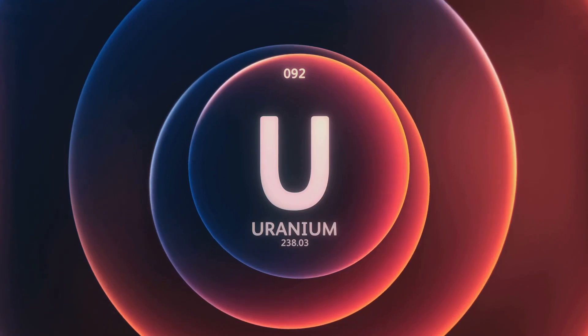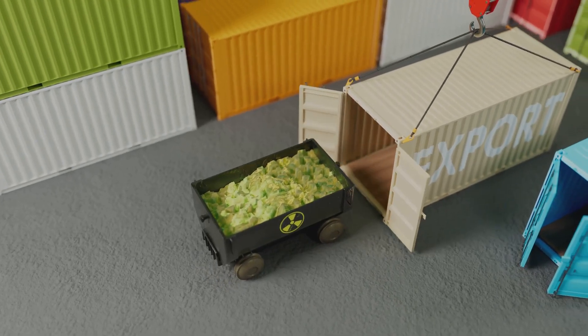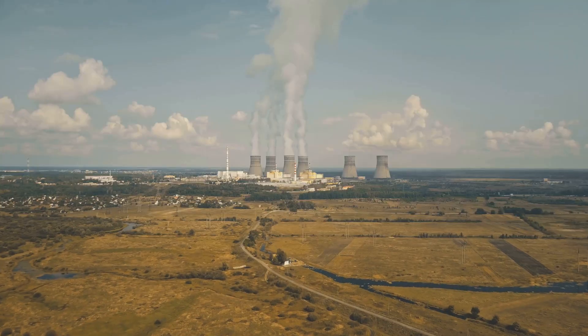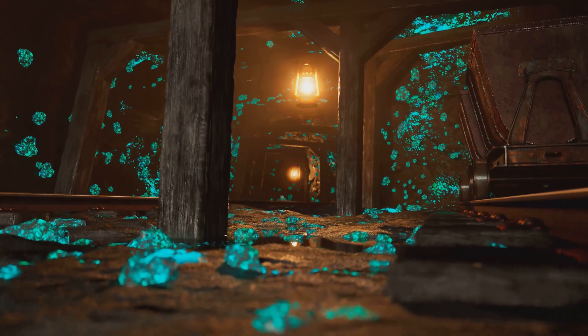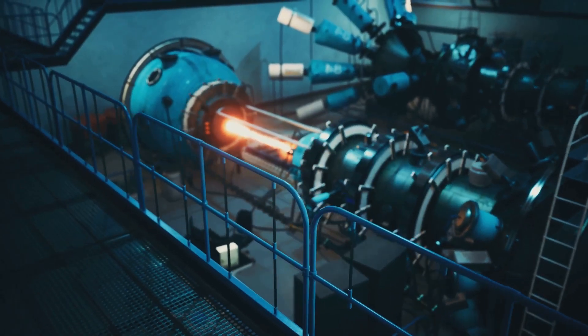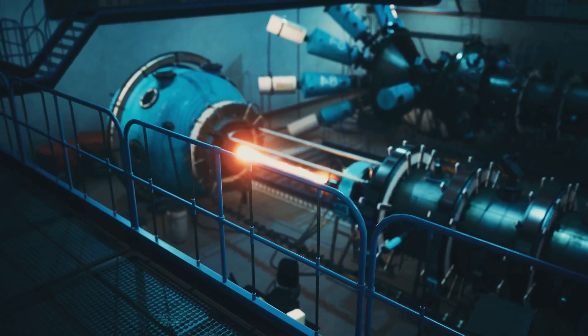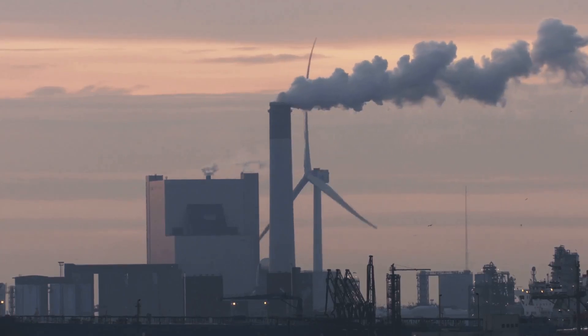Uranium. This element sits at the very end of the periodic table. It's a heavy metal, dense and potent. We know it best for its role in nuclear power. Uranium fuels the reactors that generate electricity for millions. But how does it work? How do we go from digging up ore to powering our homes with this element? Understanding uranium is crucial — it holds a key to our energy future, for better or for worse.